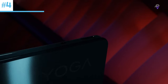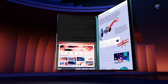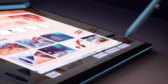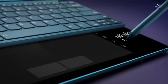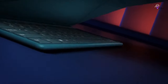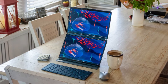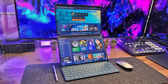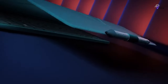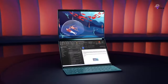Number 4: Lenovo Yoga Book 9i. The Lenovo Yoga Book 9i is a 2-in-1 laptop with two beautiful high-resolution OLED touchscreens. This makes it more versatile than other laptops, as you can use it both as a laptop and a tablet at the same time. The detachable keyboard makes it even more lightweight when you only need to use it as a tablet. The two screens are stunning, with OLED technology producing inky blacks and a 2.8K resolution that looks incredibly crisp and bright on both screens.